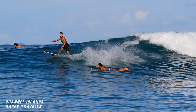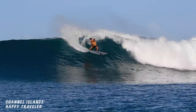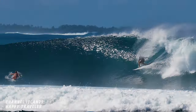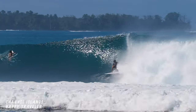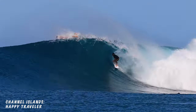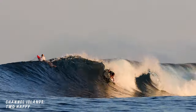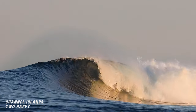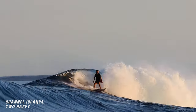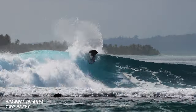Oh, and that's my wife, by the way — I promise I'm not usually that much of a dick. Once the fin situation was sorted, we took the Happy Traveler to a more step-up worthy wave, and the board did everything I asked of it and more. Overall, the Channel Islands boards worked well, but they weren't my favorite two-board Indonesian quiver. That'll be coming soon.